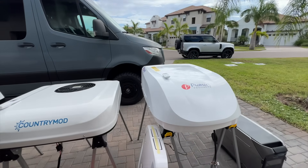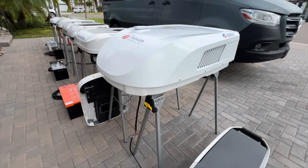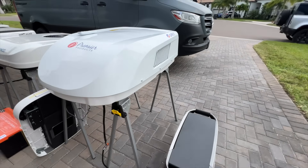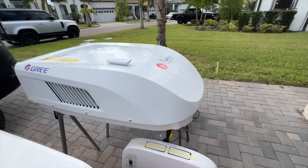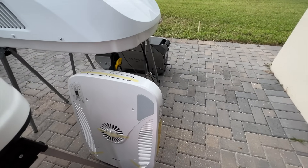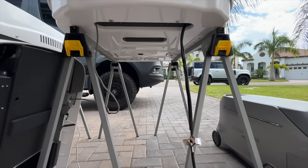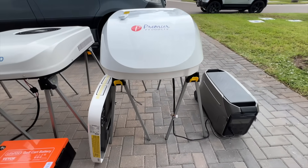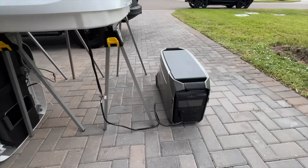AC number five: here is the 120 volt Gree EcoCool, the big boy of RV ACs. I needed something big to compare these DC AC units against, so I included this 15,000 BTU AC unit. This is the kind of AC you might run on shore power or a large inverter, but it's also considered to be very efficient — the gold standard of 120 volt RV AC units. This AC has all the bells and whistles such as heat mode, dry mode, swing vents, and an app. For this test, I have it connected to my EcoFlow Delta Pro 3.